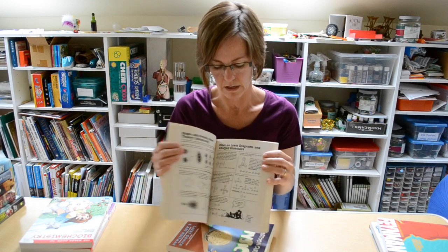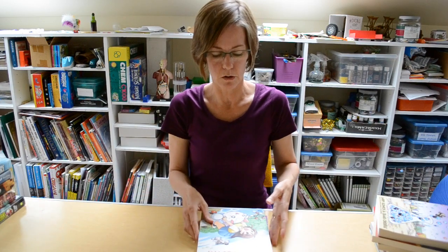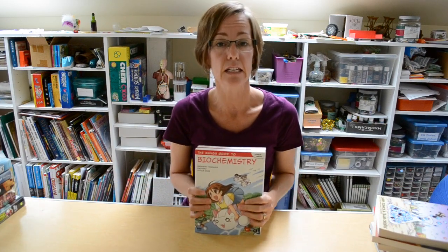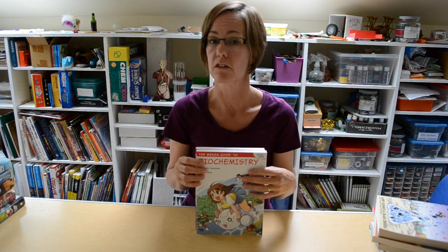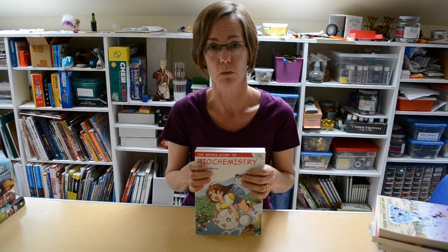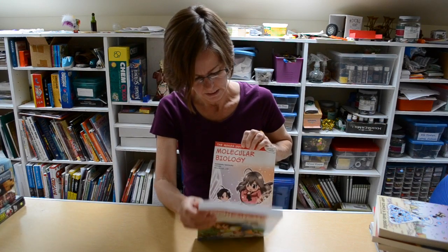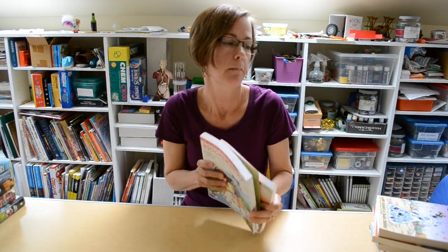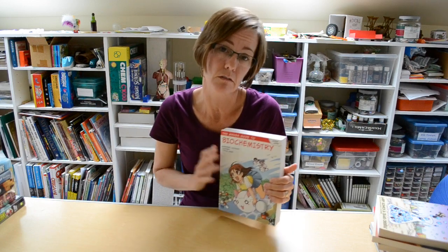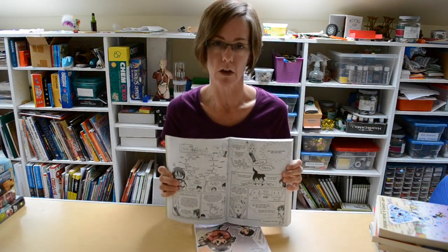Finally, I'm going to show you two from the Manga Guide series. This series is quite extensive — a dozen or so titles covering science and some really great math titles as well. What I have today is the Manga Guide to Biochemistry and the Manga Guide to Molecular Biology, but there is also the Manga Guide to the Universe, the Manga Guide to Relativity, and lots of other choices. It's Japanese manga style.